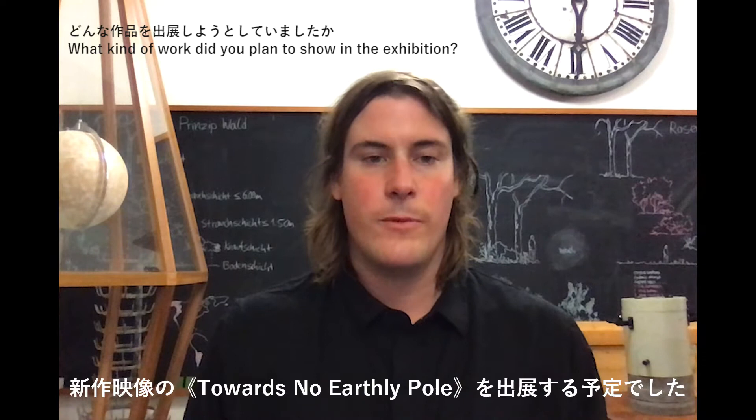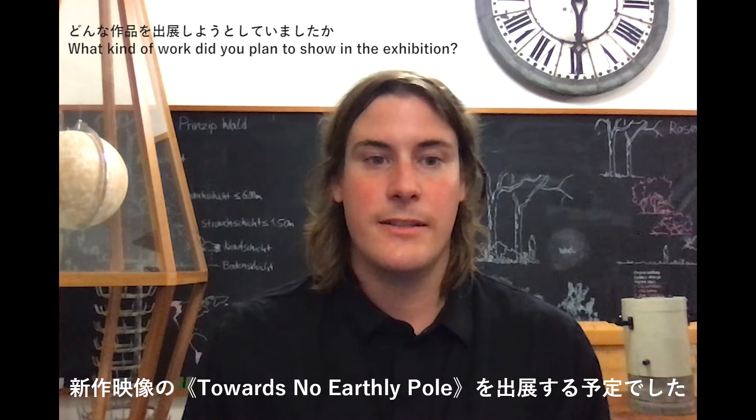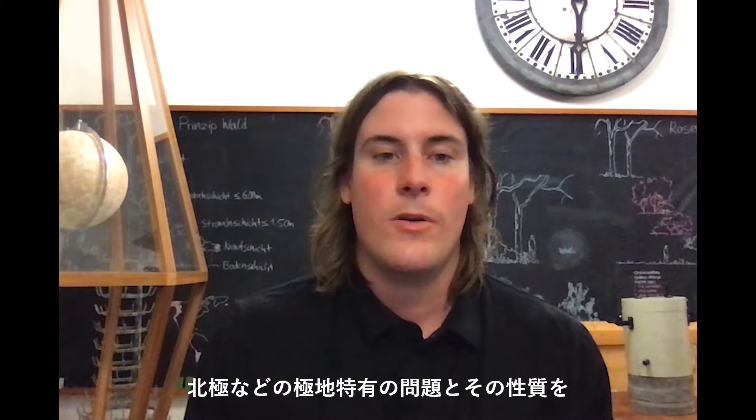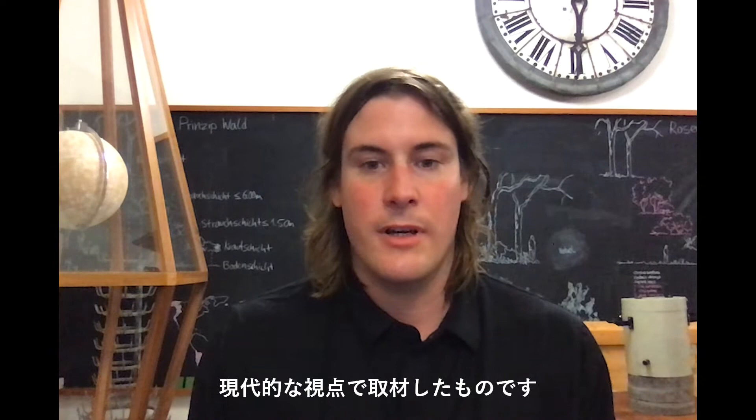What I was planning to show was a new movie entitled 'Towards an Earthly Pole,' a work I have been developing the last three years, which tends to address the polar region with its inner problems and specific qualities within a contemporary frame.